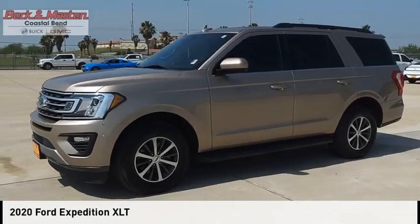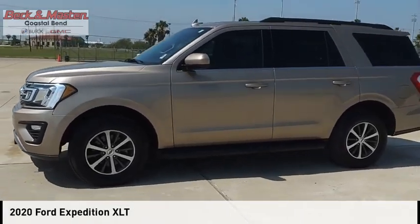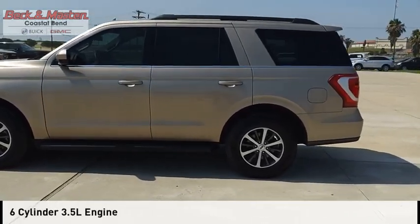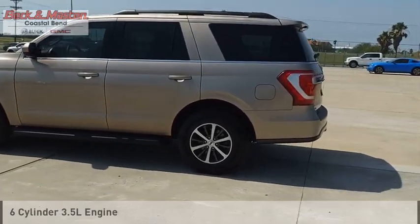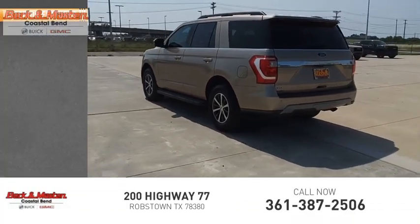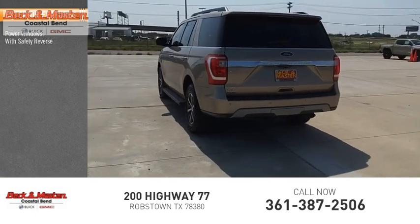You are going to love the 2020 Expedition. This vehicle is powered by a two-wheel drive six-cylinder 3.5-liter engine and has less than 45,000 miles. Here are some of this vehicle's great options: power windows with safety reverse, running boards.